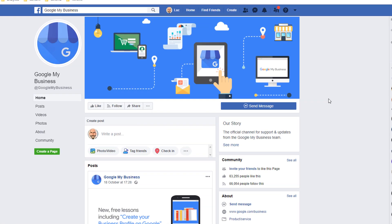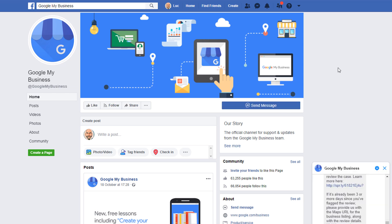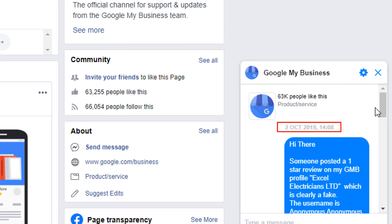You can also contact Google My Business via their Facebook business page at facebook.com/googlemybusiness. Just send them a message and they will get back to you within a reasonable time frame. Here is an example of a message I posted on the 2nd of October this year, to which I got a response six days later. Not bad at all.